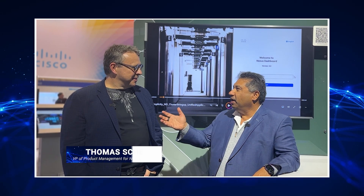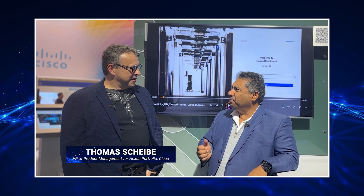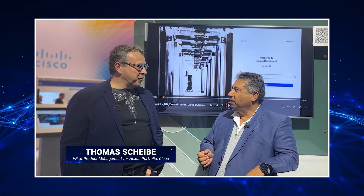Welcome to ZCast, everyone. I'm ZS Caraval from ZK Research, and I'm here on site at Cisco Live 2023, inside the World of Solutions in sunny and hot Las Vegas. I'm here with Thomas Scheibe, VP of Product Management for the Nexus Portfolio at Cisco.